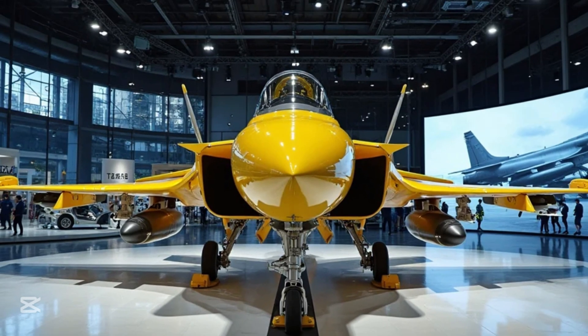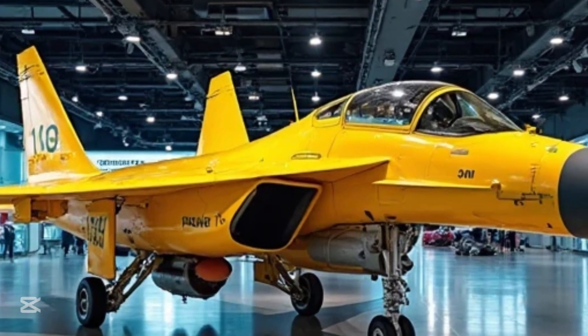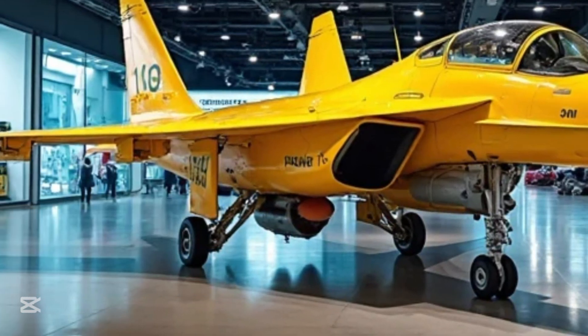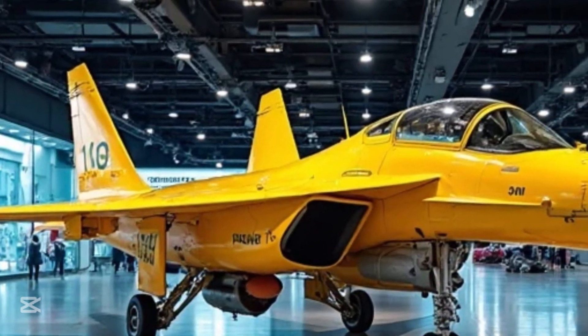This aircraft is built not just to fly, but to endure, to survive the harshest conditions, and to dominate in contested airspace. Whether in solo operations or as part of a coordinated fleet, the J-10 brings versatility that few other fighter jets in its class can match. It can be armed with a wide range of missiles, bombs, and electronic countermeasures, adapting instantly to changing combat scenarios.